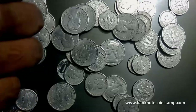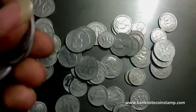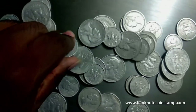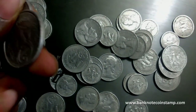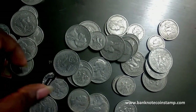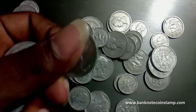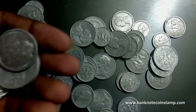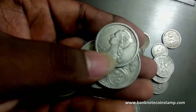This is from the Republic of French Madagascar — a beautiful coin. The engraver is Lucien Georges Bazor; he is the artist of these coins.